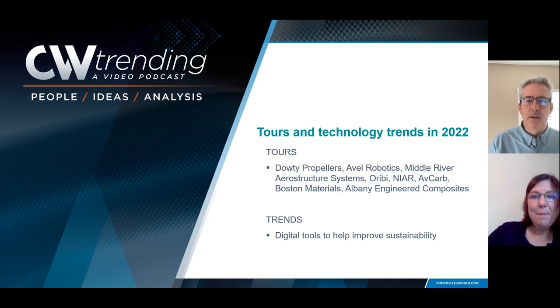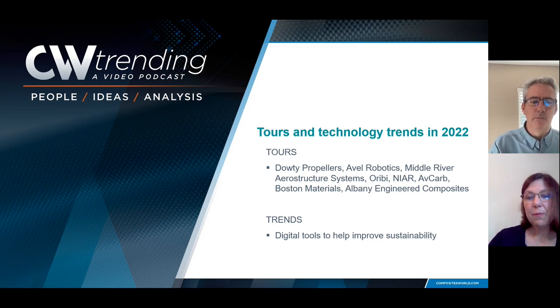We're here to talk a little bit about tours and technology trends in 2022. The year is coming to a close rapidly, and we've been out and about a lot. We've been on a lot of plant tours, visited a lot of facilities, seen some interesting things, and wanted to talk about what we're seeing and how we think that is shaping the composites industry.